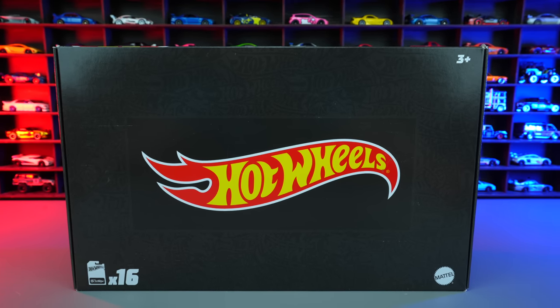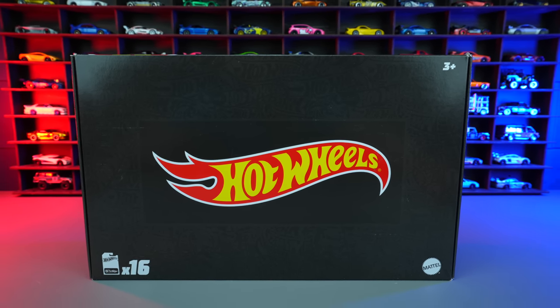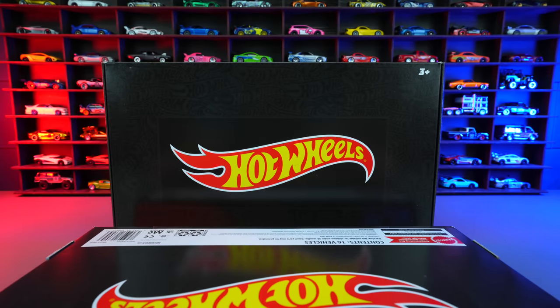What's up, Peak Timers! Today we're unboxing the Amazon Black Box Case E and F, with the chance to find a super treasure hunt. Let's unbox them.